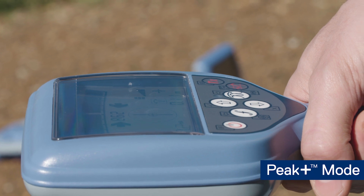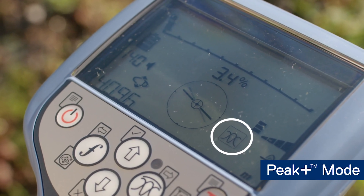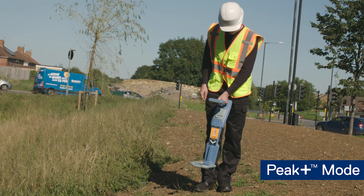Peak plus mode combines the accuracy of peak locating with the rapid ground coverage of guidance mode. A single key press lets you check for distortion by comparing null with peak.